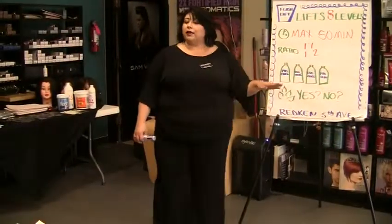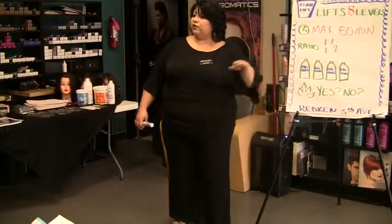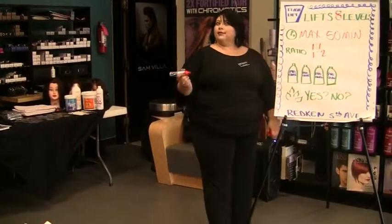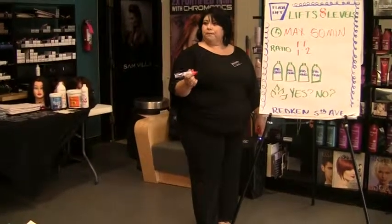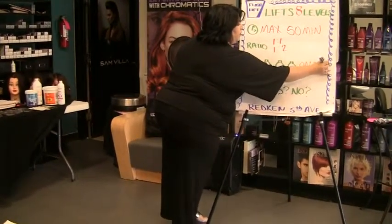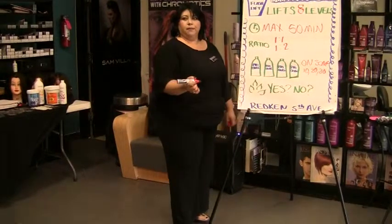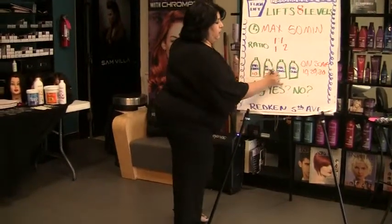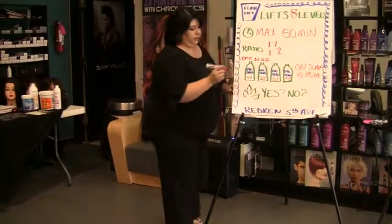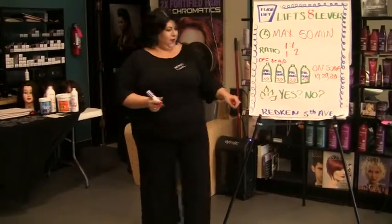We use Pro Oxide Developer — Redken's Pro Oxide Cream Developer. What volumes are we able to use with Flash Lift? On scalp, we can use 10, 20, and 30. Off scalp, we can use 10, 20, 30, and 40. Do you ever use heat with Flash Lift? No. Perfect.